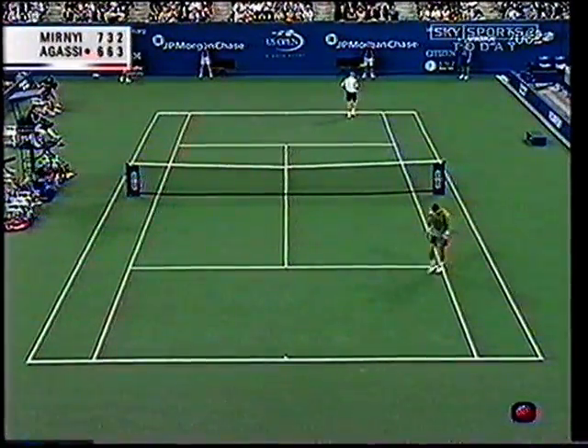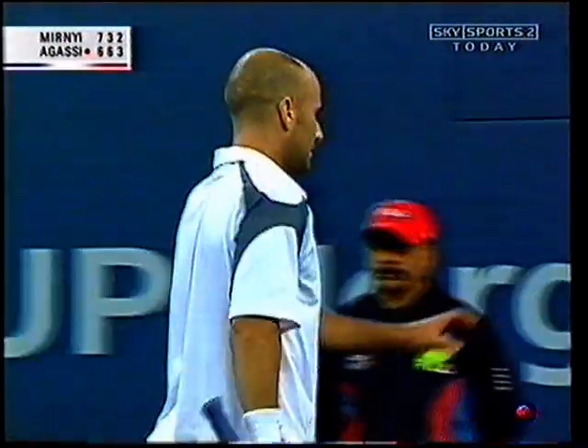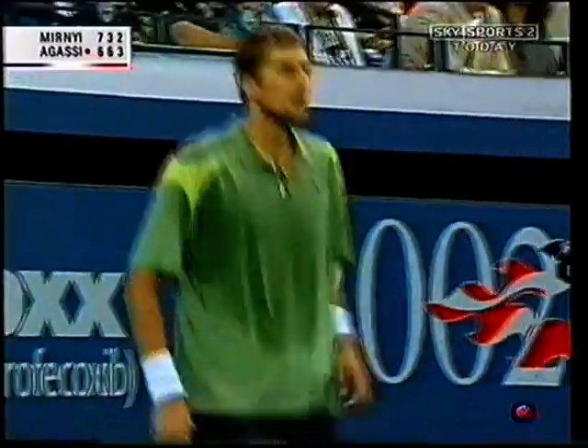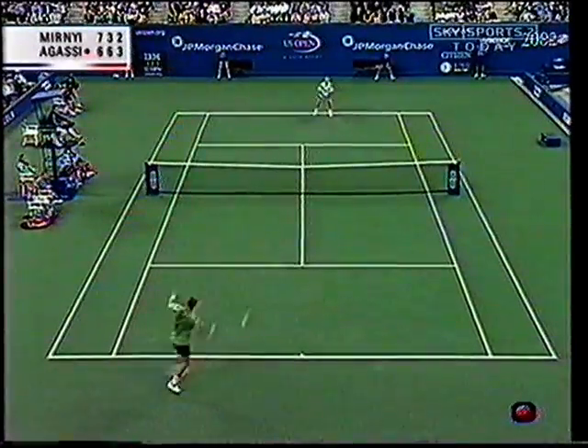Beautiful footwork from Agassi. He really stepped up to the short ball and delivered the pass. When you're trying to approach the net against Andre Agassi, it really is a quandary because both wings are so powerful, so accurate.